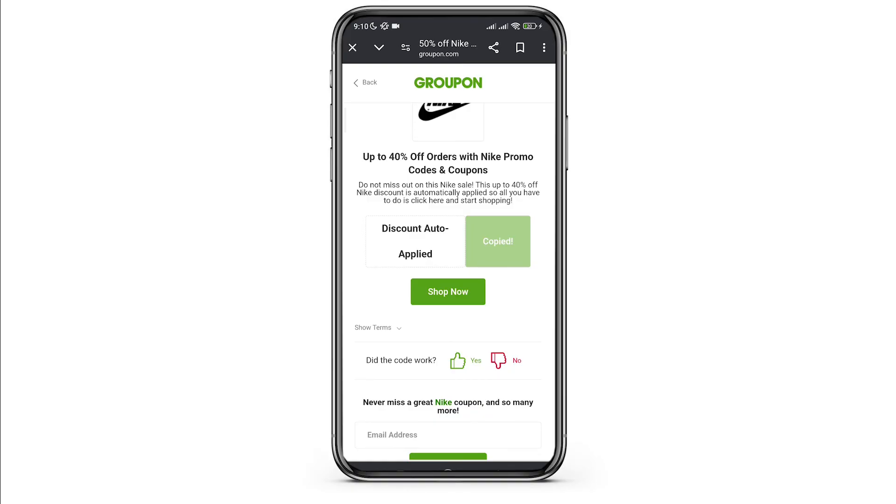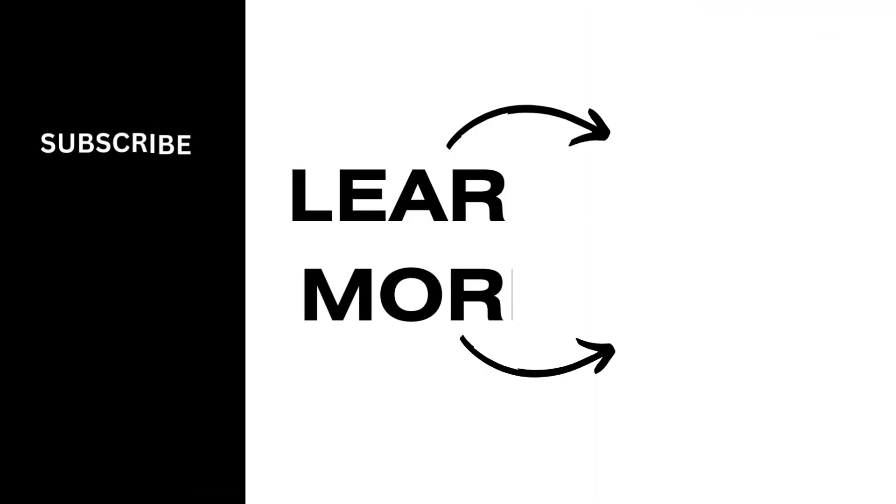I hope you found this video helpful. If you did, don't forget to give it a thumbs up and subscribe to our channel for more tutorials. Thank you for watching till the end.